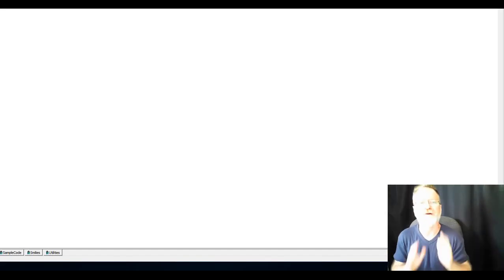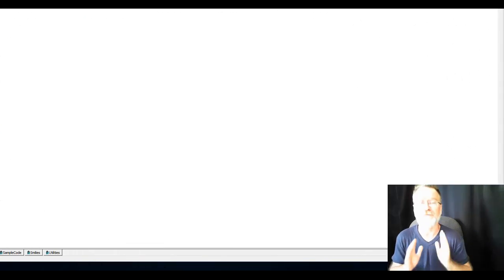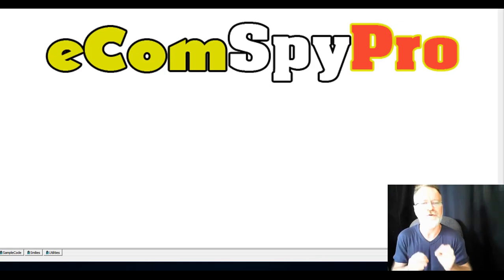Hey everyone, Peter Drew here. I'm so happy to present this video about my new software, Ecom Spy Pro. This is literally going to blow you away. You'll see how we mine the top 10 selling ecommerce sites on the planet to supply you terms based on your niche or products that are popular, and get on page one in Google pretty much instantly.